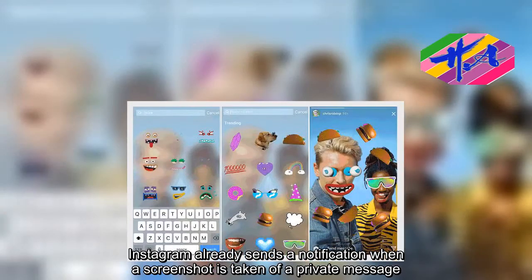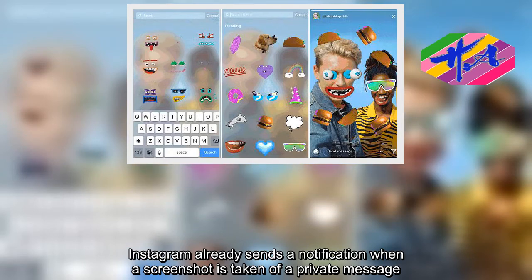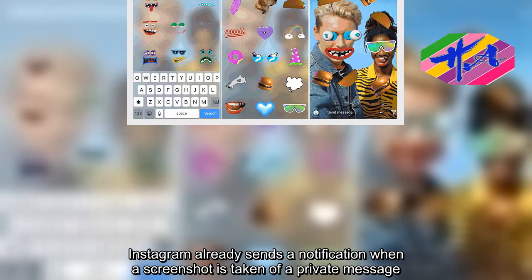Instagram already sends a notification when a screenshot is taken of a private message.